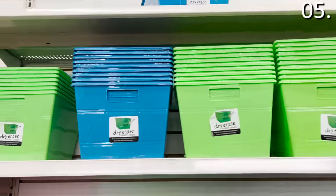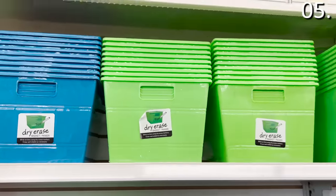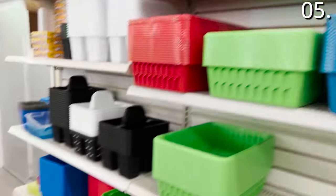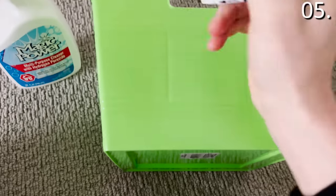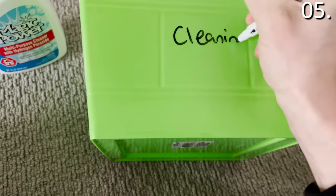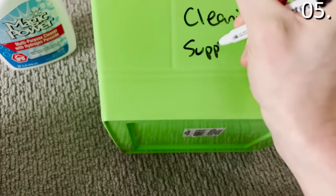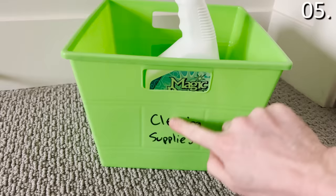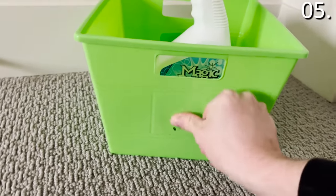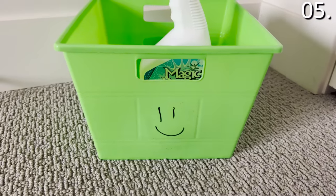In the number five spot: dry erase storage bins. The concept is you can write anything you want onto the side of the bin, then wipe off the label and reuse it for something else. I opted for green and decided to buy and try this — I'm using it for cleaning supply storage. It was easy to write on and wiped off easily. This works for toy organization, Christmas decorations, pet products — anything you need to label and access for future use.